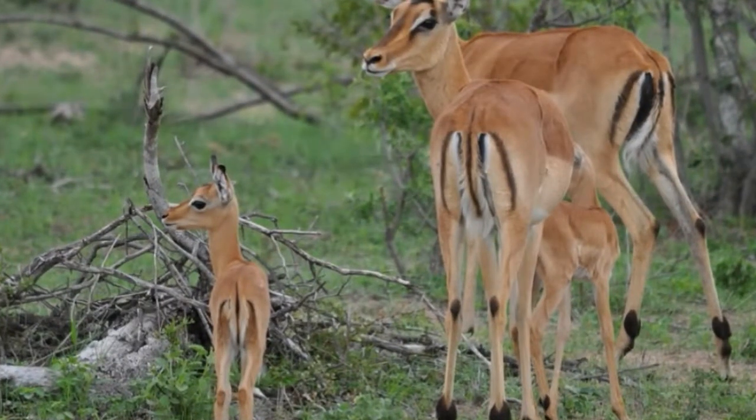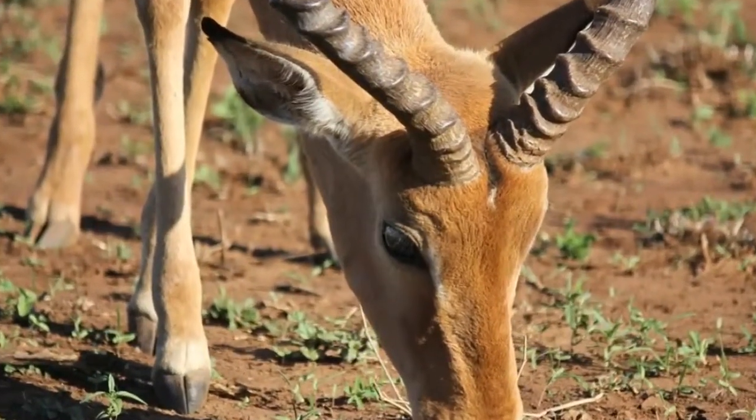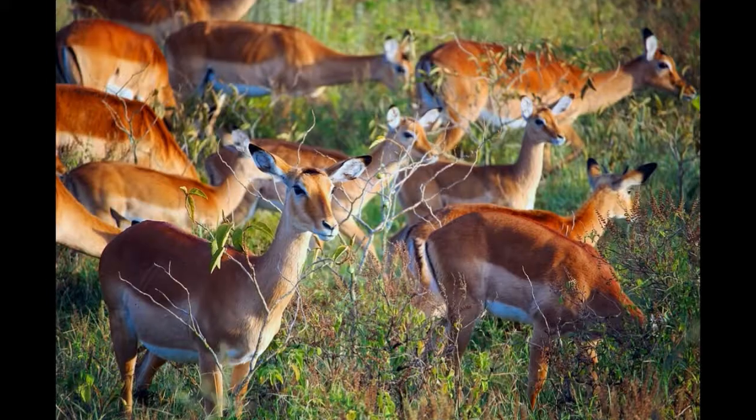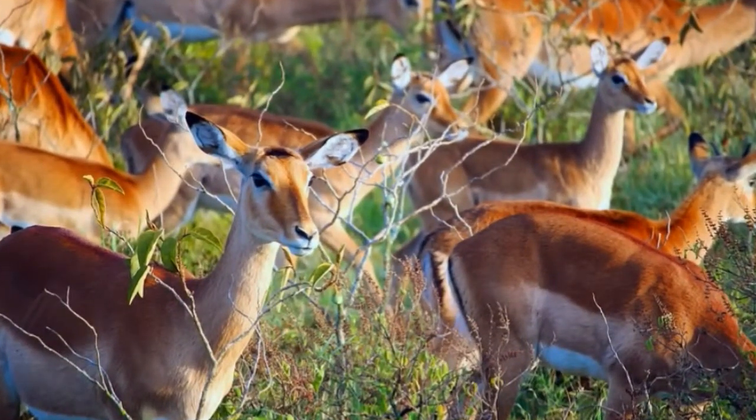Impala is a medium-sized antelope. It reaches 33 to 39 inches in height at the shoulder and can weigh between 88 and 165 pounds. The body of the impala is covered with reddish or brown hair and black and white markings. Hair in the ears and around the eyes is white. Males have large, lyre-shaped horns, usually 18 to 37 inches long, used for defense against predators and in fights for dominance in the herd.